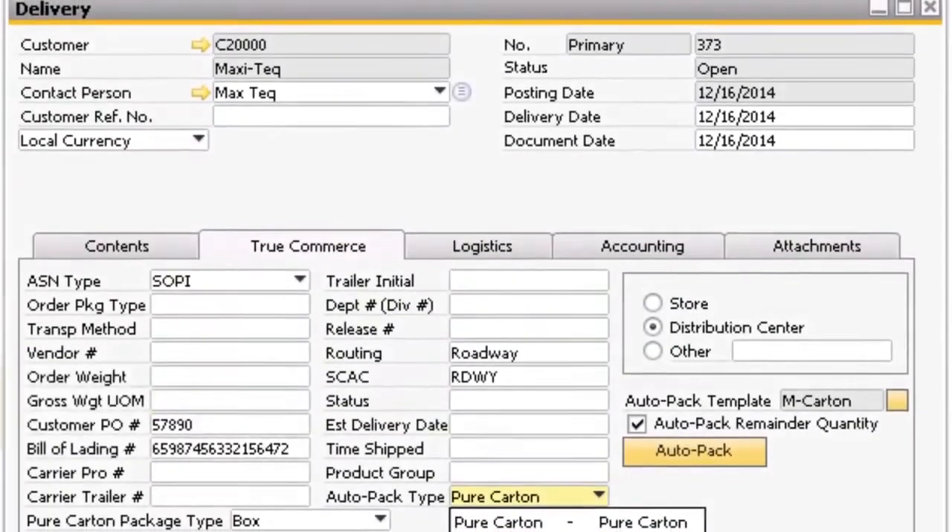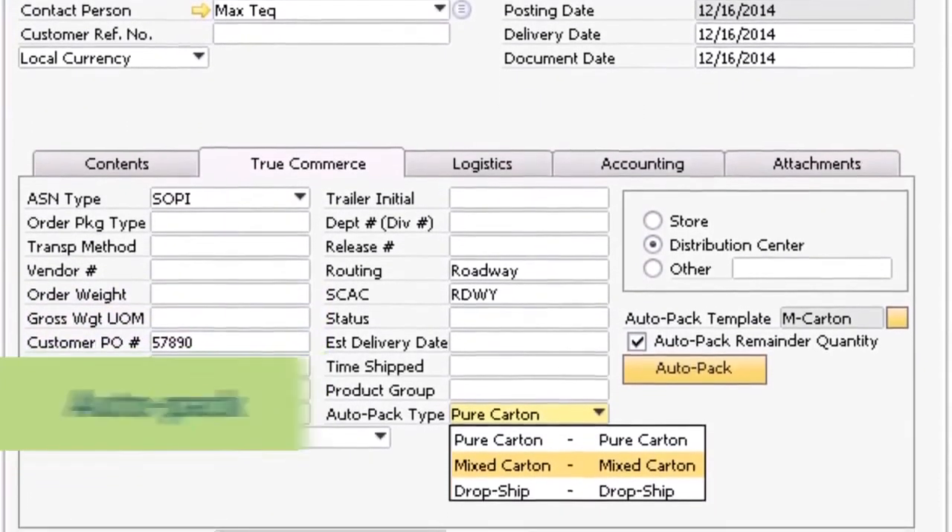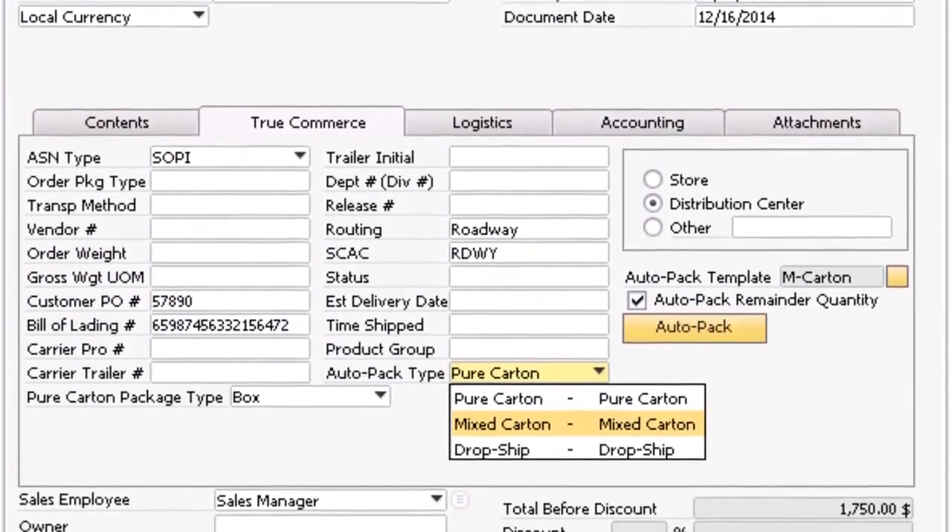Also, take advantage of the powerful AutoPack feature that enables you to pack inside of Business One. What used to take hours can now be done in minutes.